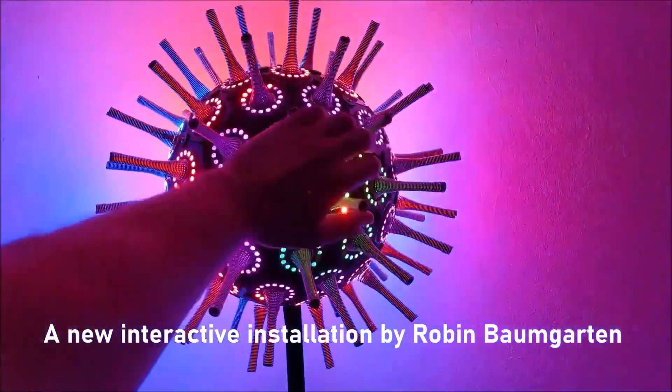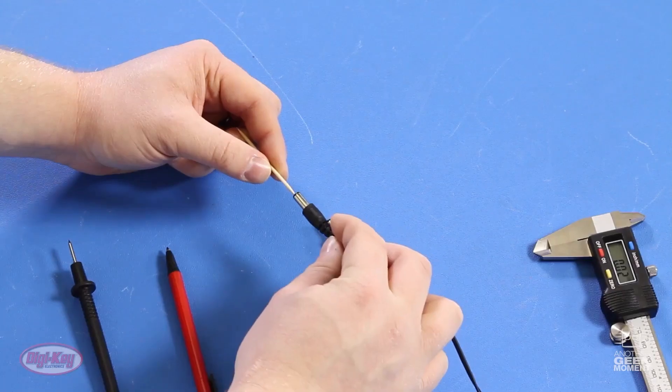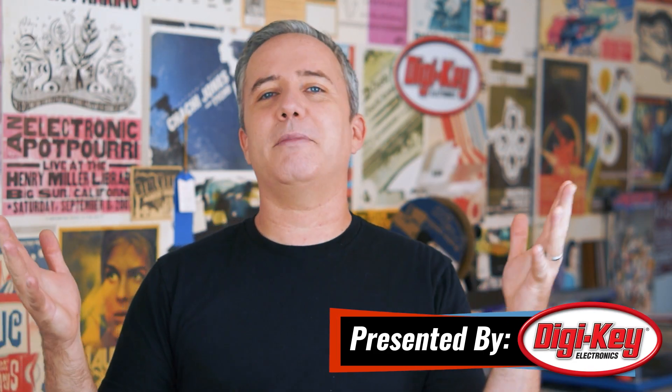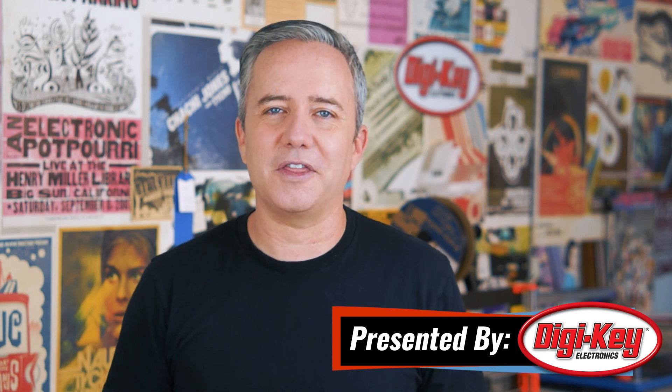This week on Maker Update: touching the wobblesphere, cheating at beer pong, internet-controlled bubbles, and sizing a barrel jack. Hey, I'm Donald Bell, and welcome back to another Maker Update, the show that exists to remind you that there's still clever people out in the world doing cool and interesting things.